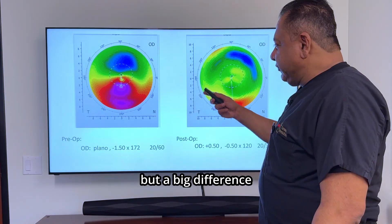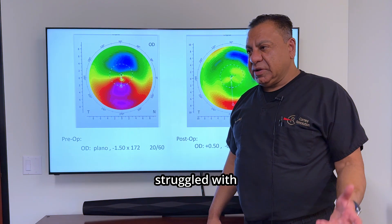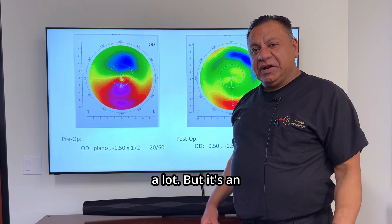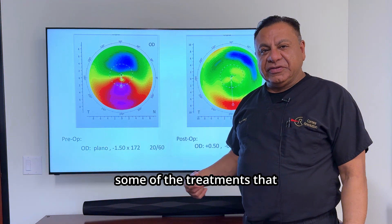But a big difference in the shape of this cornea, and this poor young man struggled with this for so many years and really went through quite a lot. It's an interesting story because it kind of follows some of the treatments that are out there.